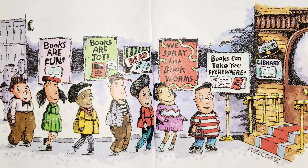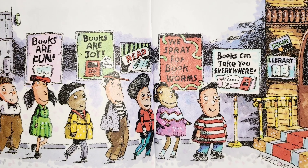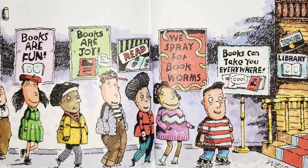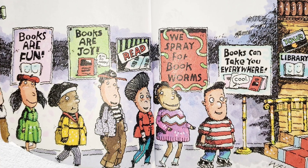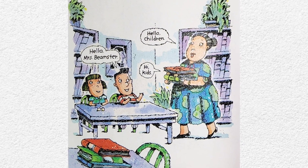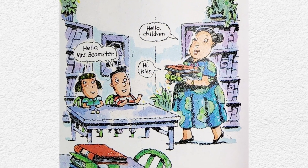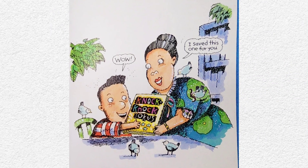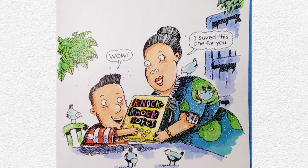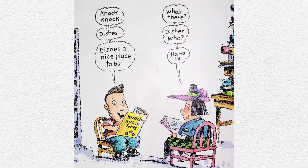Well, it's time to go. As we get near the library, there are lots of signs. They say books are fun, books are joy, read, we spray for bookworms, and books can take you everywhere. We march right in and sit down in little chairs. These must be the ones without glue. Mrs. Beamster comes over with an armful of books and puts them on our table. Then she smiles and hands me one book. It's a book of knock-knock jokes. Wow, I said. I love knock-knock jokes. I saved this one just for you, Mrs. Beamster says. I'm going to love the library.